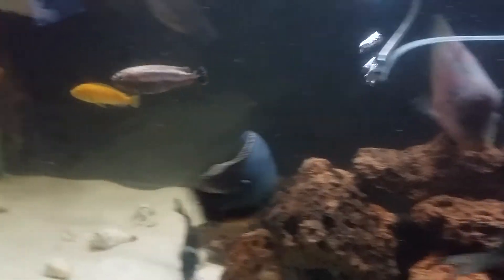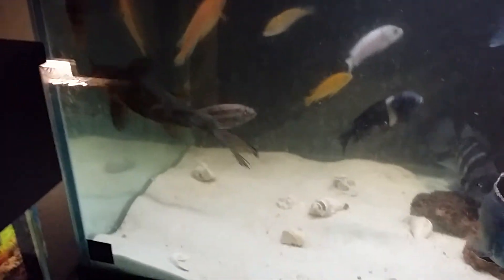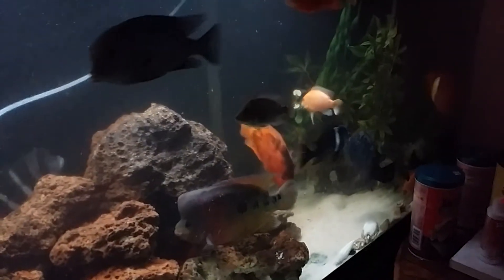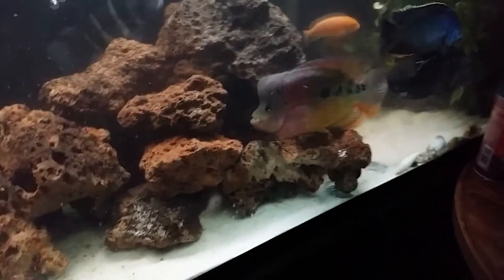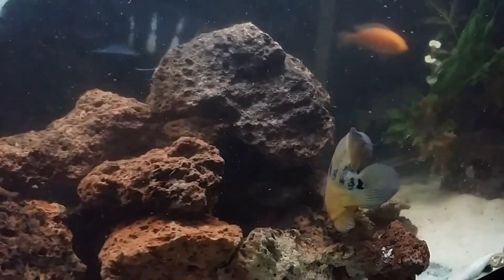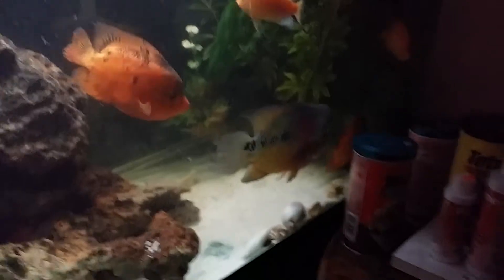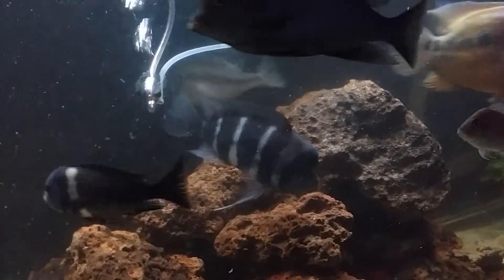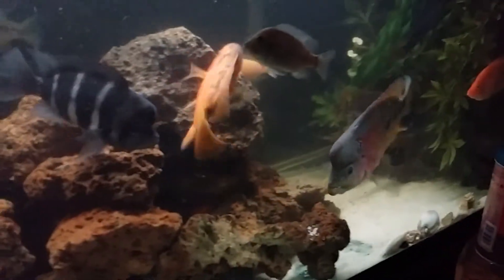My red devil was beat up bad, so I put him out of his misery a little while ago. Everybody else is just growing like beasts. My flowerhorn doesn't look like the biggest guy in there anymore — well, he's still the biggest, but actually he's about the same size as my Jack Dempsey, same length as the Venesta and the Frontosa. Some of my guys are really getting bigger.